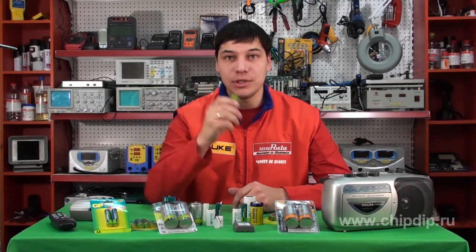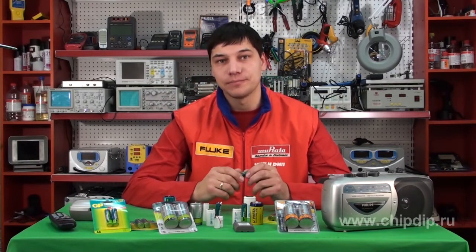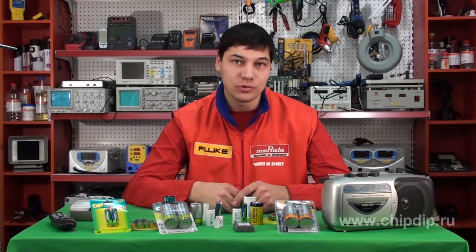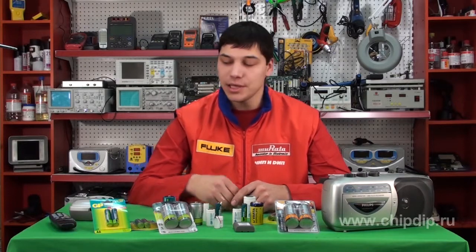Rechargeable batteries are the main alternative to ordinary batteries. These are power sources where the chemical process is reversible — it goes in one direction when they are under load and the other when they are under voltage. Thus you don't have to throw away a rechargeable battery after use and buy a new one; you only need to recharge it to its full or almost full initial capacity.